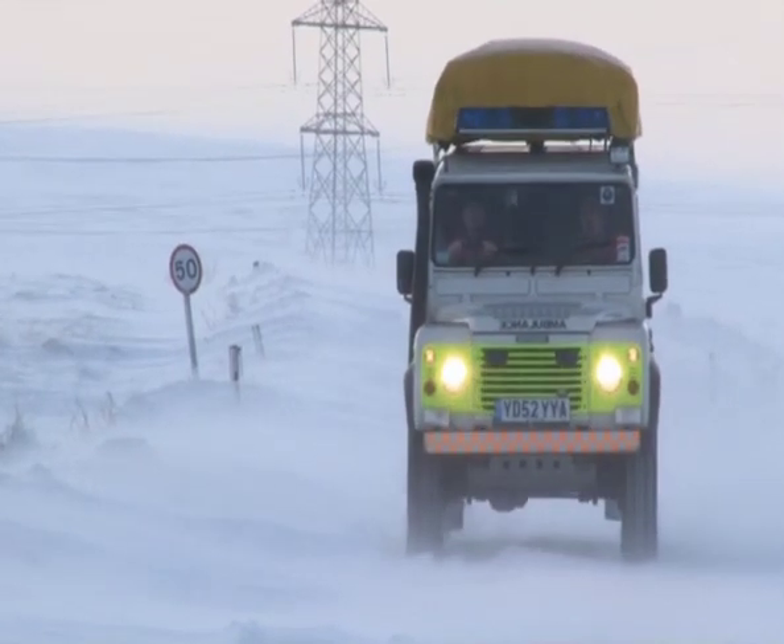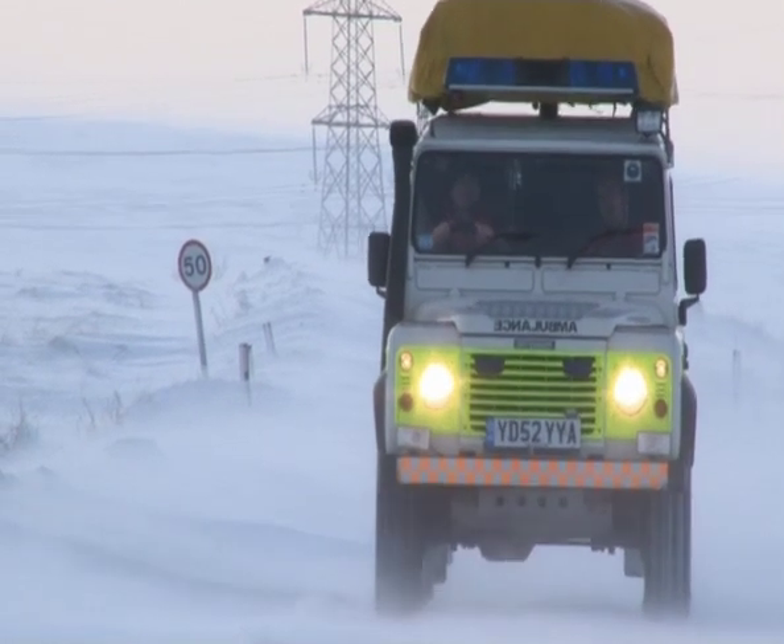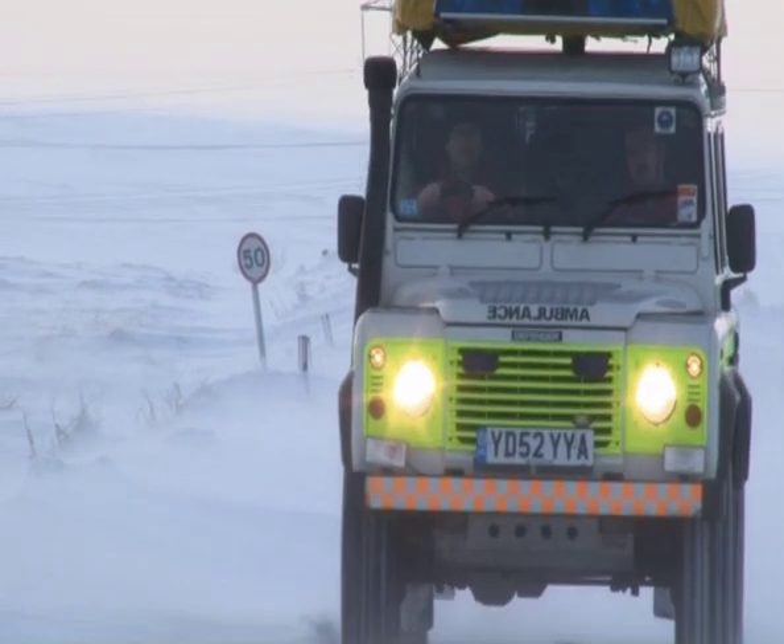We've just had to pull two vehicles out. We're still slipping and sliding. It's just unbelievable that anybody's got up here and tried to carry on through this, you know. So the message is loud and clear: if in doubt, don't go out.